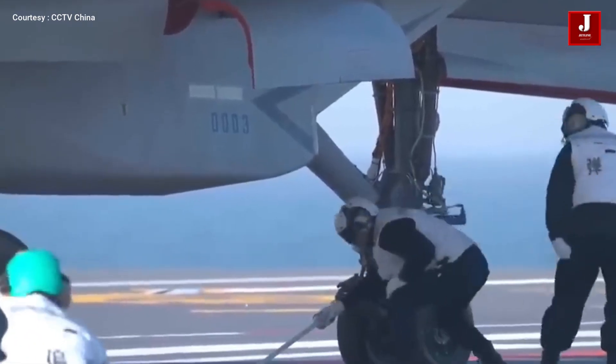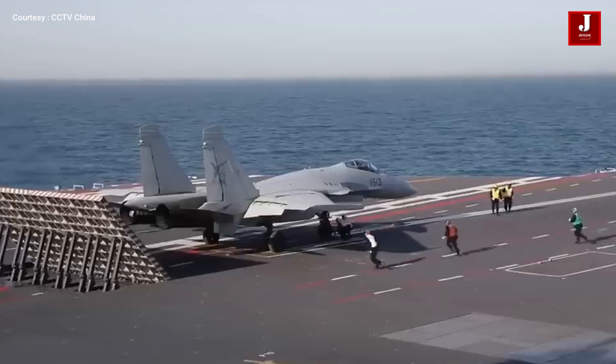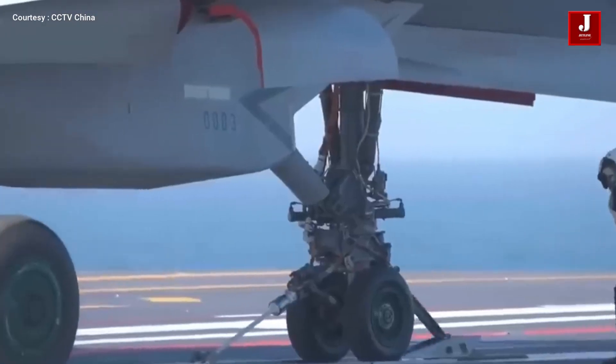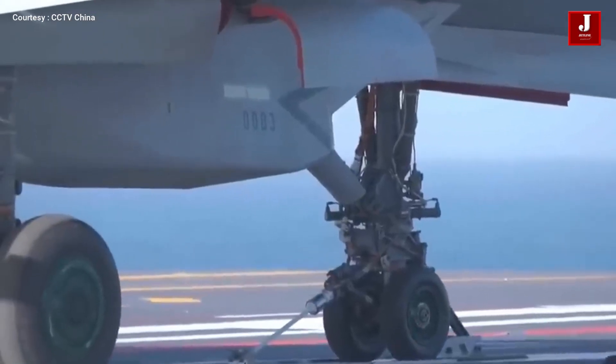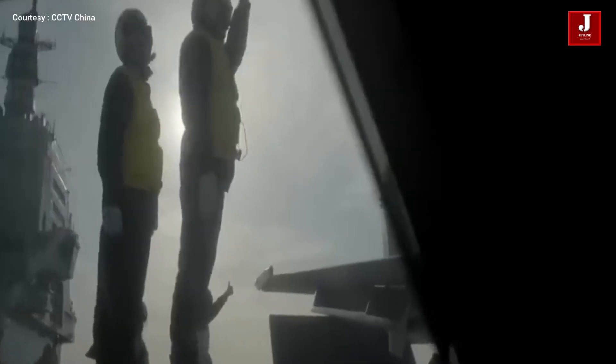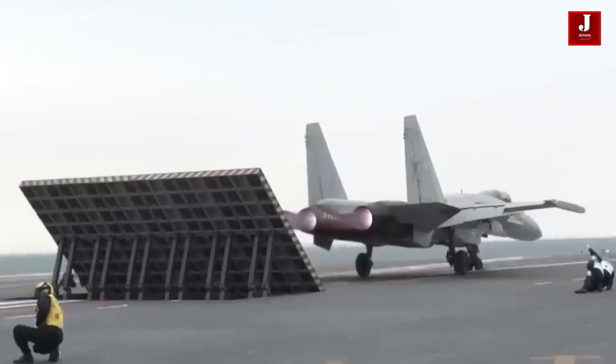J-15T specifications: length of 21.9 meters, wingspan of 14.7 meters with folding wings for carrier storage, empty weight of approximately 17,500 kg, and a maximum takeoff weight of up to 33 tons. It is powered by two WS-10B turbofan engines, each producing 13,500 kg of thrust.